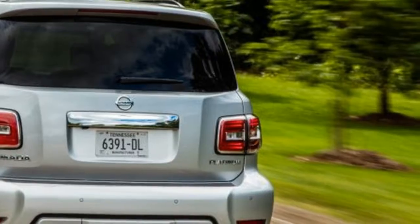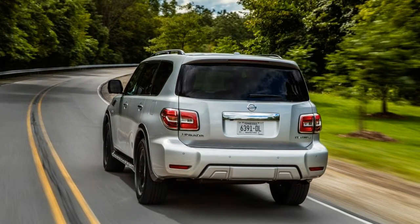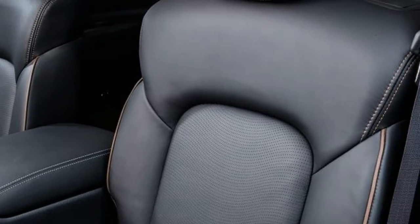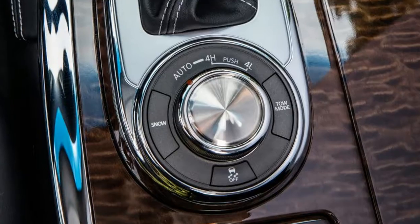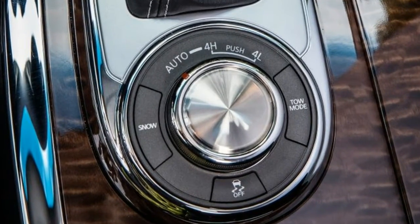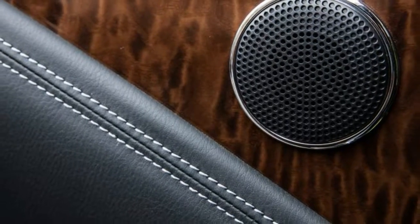The Platinum, tested here, brings a sunroof, heated and cooled front seats, seat heaters for the second row, and dual rear seat entertainment screens, among other amenities. The Platinum also gets a full suite of driver-assist technologies, which are optional on the midline SL.